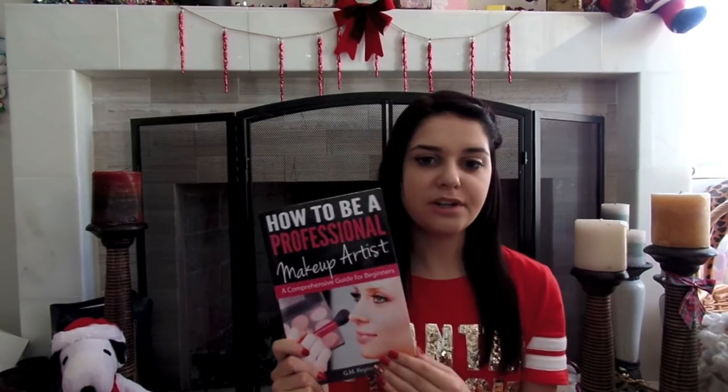And then Santa also got me this Learn to Be a Professional Makeup Artist book. As most of you probably know, I took a makeup artistry class a few months ago and I'm hoping to get into it as a profession, so I'm so excited about this book. Hopefully it has some good tips in it.